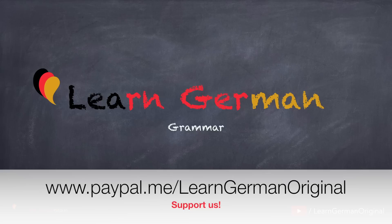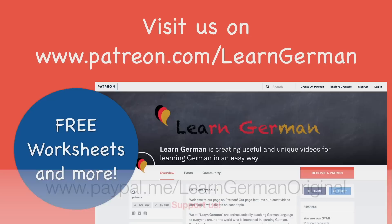Hello, everyone, and welcome to our video series on Learn German Grammar. In this video, we'll be dealing with the preposition and you'll be learning when to use it. We'll be doing a few examples and in the end there'll be a small exercise. You can download a free worksheet based on this lesson from our page on patreon.com. So, let's begin.